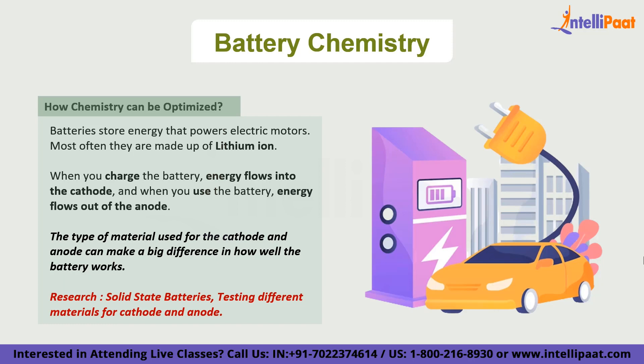To sum up, battery chemistry plays a crucial role in optimizing the performance of batteries in electric vehicles. Only by experimenting with different materials and electrolytes can we make batteries more efficient, longer lasting, and affordable.